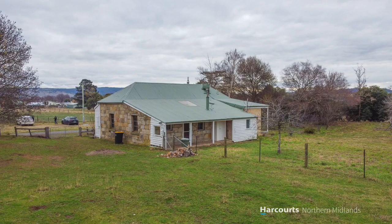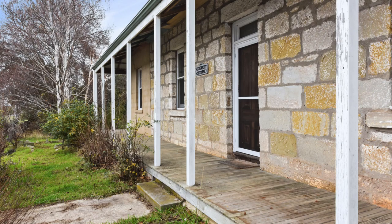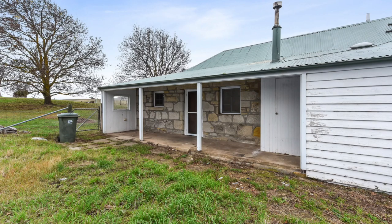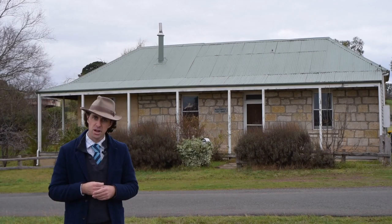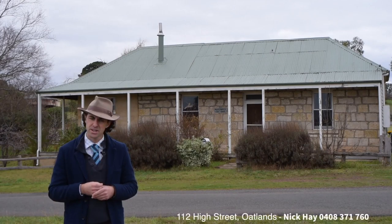35 Waterloo Street — an open canvas to revamp this beautiful cottage back to life, commonly known as Rosemary Cottage. For more information, attend one of the open homes, or arrange a private inspection — feel free to give Nick Hay a call on 0408 371 760.